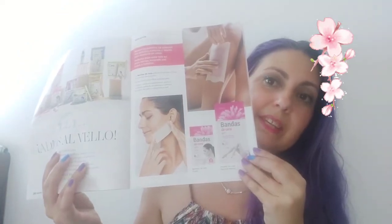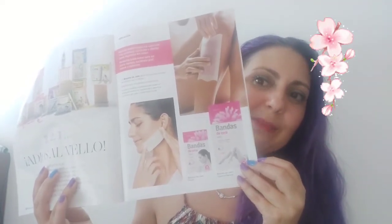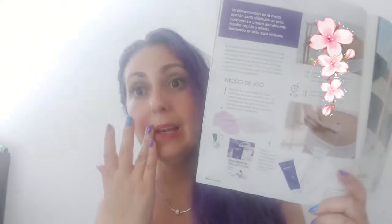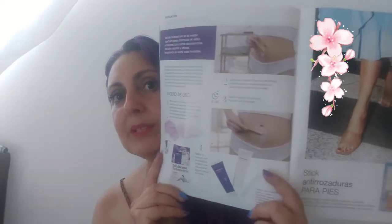Nos hablan también de adiós al bello: tiras de depilar tanto para piernas, faciales y corporales, y también cera caliente, porque estamos en el veranito con el bikini. Y los chicos también tienen para ellos, cremas depilatorias si no quieren cera. Y también para decolorar, pues el vello del labio superior o el vellito del ombligo, está muy bien.